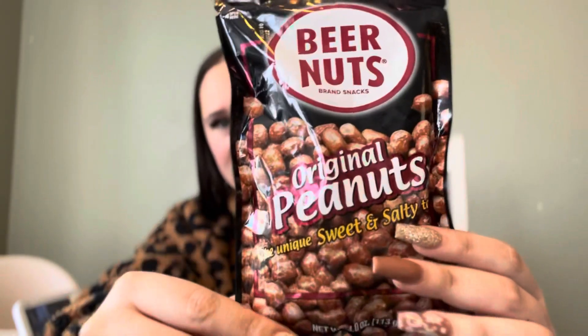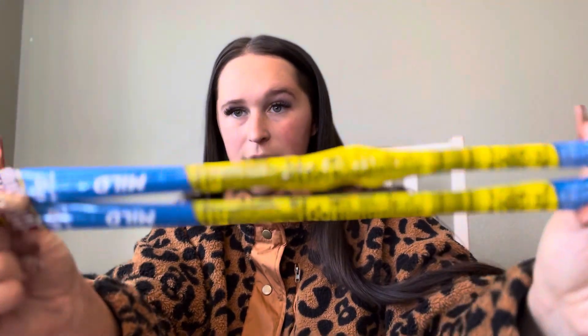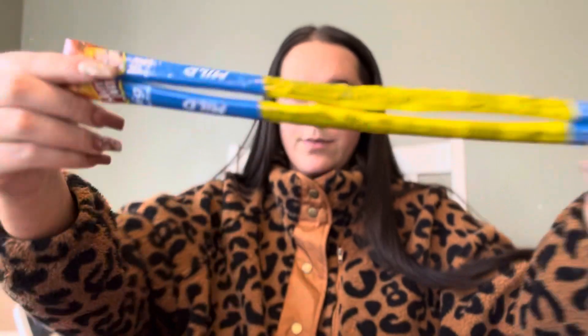First, these original Beer Nuts — they are salt and sweet, so those will be going in the stocking. Those are from the dollar store. Walmart also has a really good selection of mixed nuts in different flavors. Next, I got two mild Slim Jims to slip in there — those are also from the dollar store.